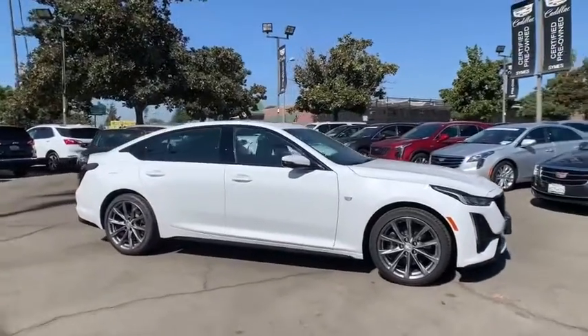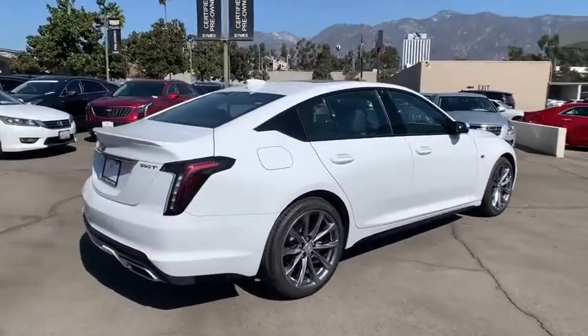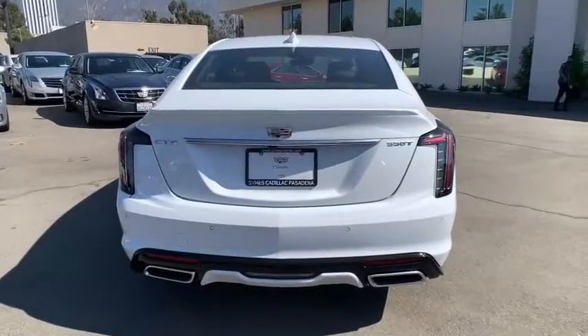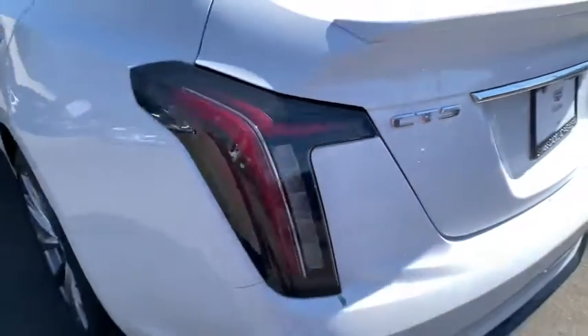Take a ride in the 2020 Cadillac CT5. The Cadillac CT5 offers a powerful engine, an upscale interior, and plenty of technology. Couple that with an exterior design that's stunning and you have a vehicle sure to make people notice. Here are some of this vehicle's great options.